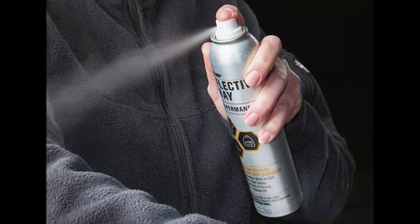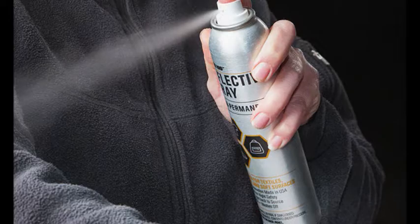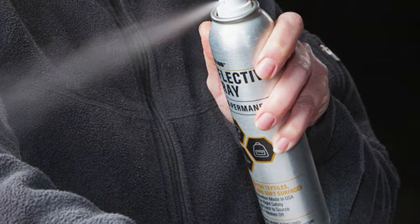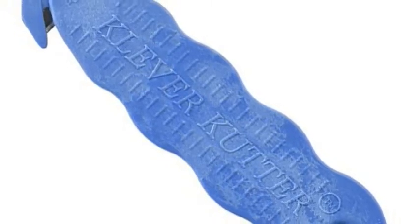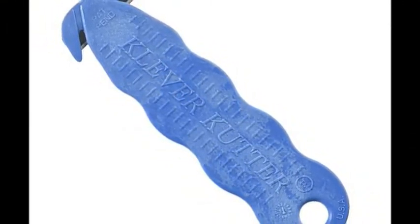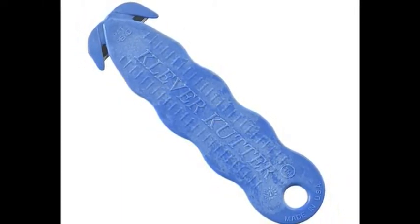23. A reflective spray for making nighttime obstacles glow in your path for easier navigating. Get it from The Grommet for $18.95. 24. A safety box cutter that'll cut through cardboard, not skin. Get it from Amazon for $6.75.